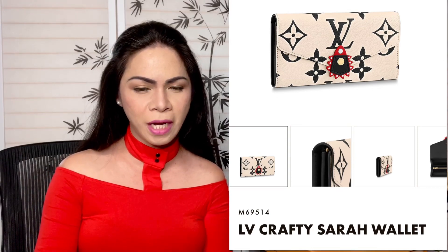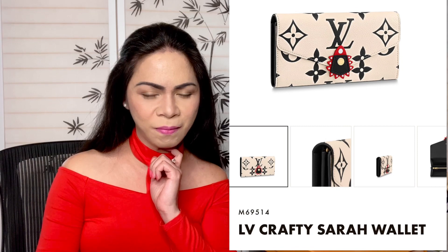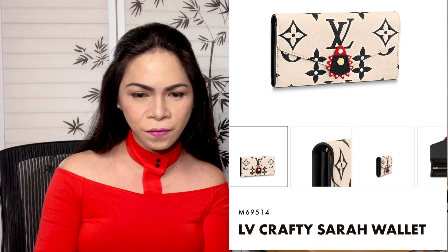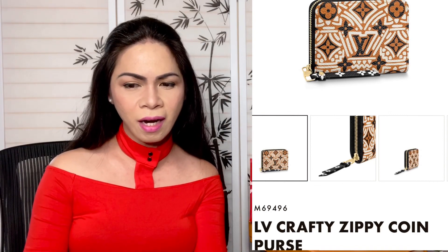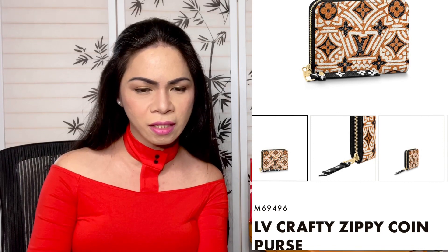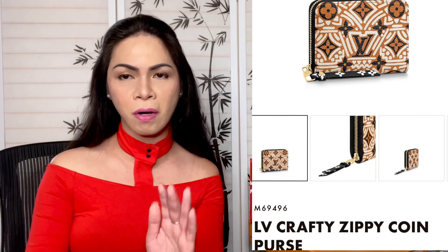I think the Alma PM is one of my favorites so far. Next we have the Crafty Sarah Wallet, product code M69514. It is so beautiful — the combination of black and white with a snap closure and gold hardware is stunning. Next we have the Crafty Zippy Coin Purse, product code M69496. It's stunning in a caramel/cream color — look at the vibrant color, with gold hardware. It's in a monogram canvas with beautiful graffiti and is actually available right now to be placed in your cart.